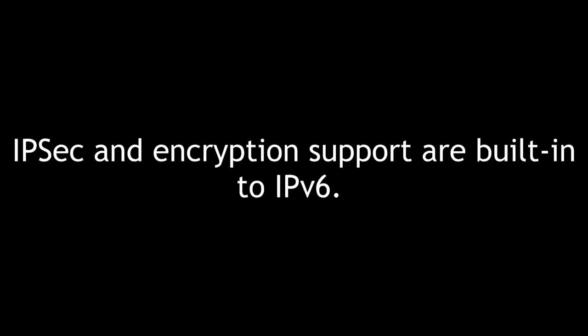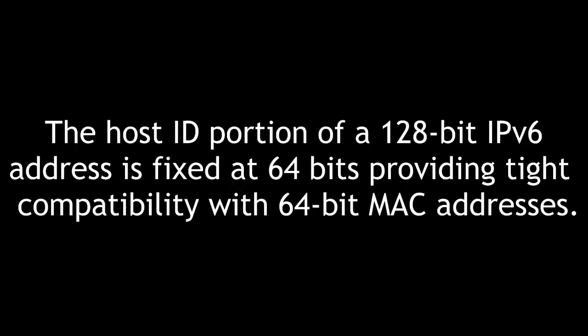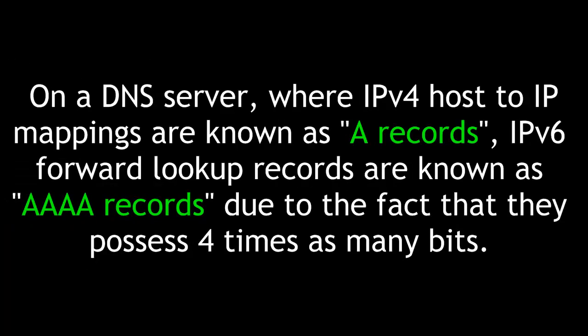IPsec and encryption support are built in to IPv6, unlike its predecessor IPv4. The host ID portion of a 128-bit IPv6 address is fixed at 64 bits, providing tight compatibility with 64-bit MAC addresses. On a DNS server where IPv4 host-to-IP mappings are known as A records, IPv6 forward lookup records are known as quad-A records, due to the fact that they possess four times as many bits.